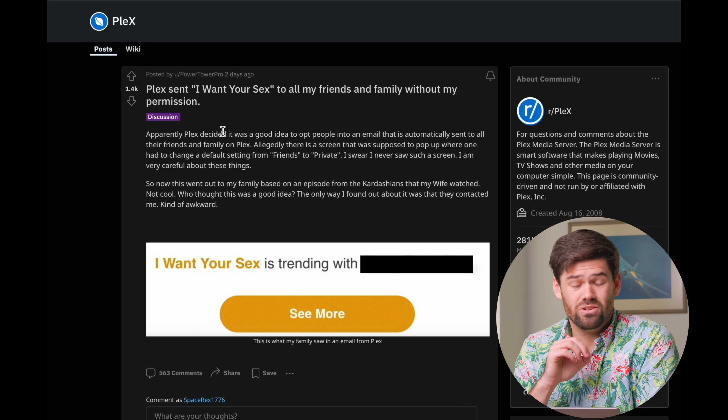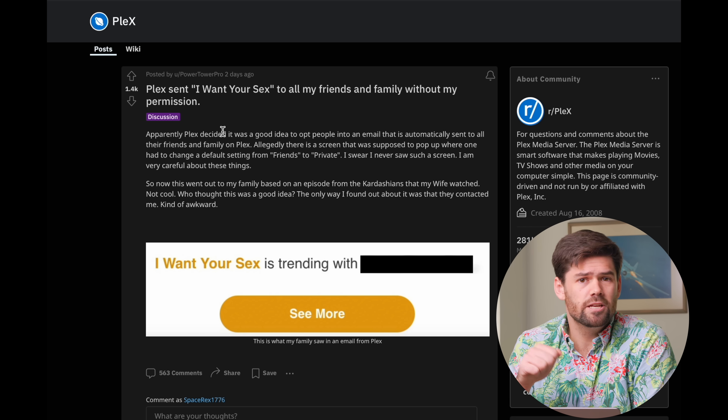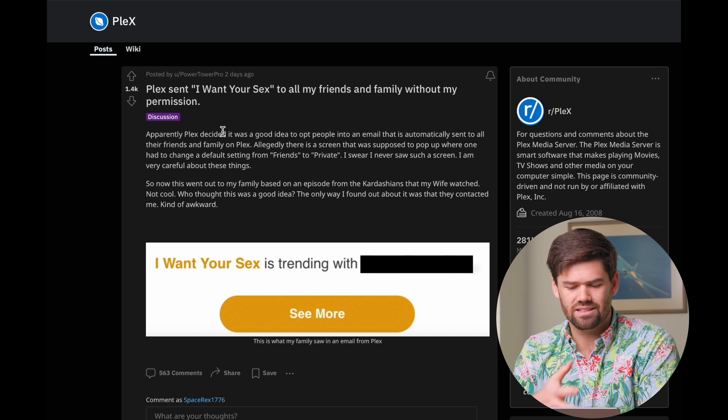They literally are using your friends list and your watch history to send your friends spam and say this is what this person's watching — you should sign up for Plex and get on there. And there are a ton of issues with this. Plex, when it was originally built, especially if you look at old forum posts, the creators said they're never going to keep a watch list. Whatever is your media is your media. And now I see them trying to make more money and grow.